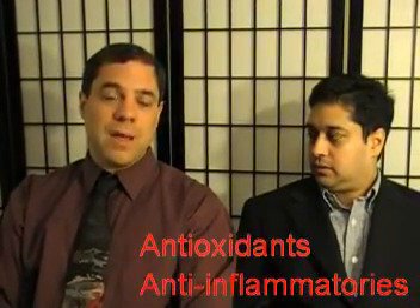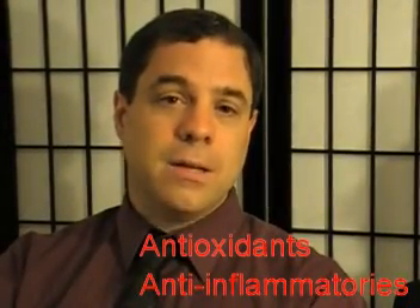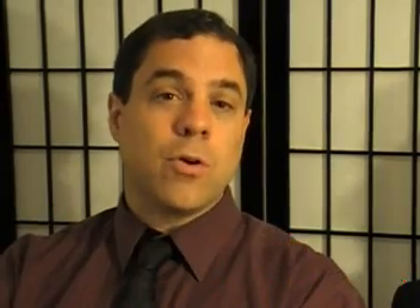C-reactive protein is a whole different issue. Because it's an inflammatory marker, we have to lower inflammation in the body, so we use antioxidants and anti-inflammatory products. In fact, we have a product called Anti-Inflam that we use for that very purpose, and we've had some great success lowering C-reactive protein with it.